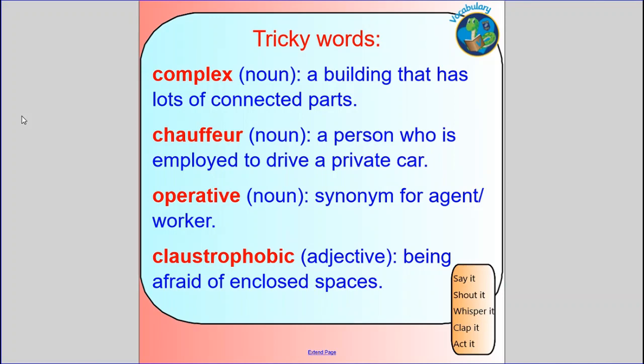Complex. Chauffeur. Operative. Claustrophobic. Now can you shout those words? And then can you whisper them? And if you'd like to have a go at acting those words, you can do that as well.